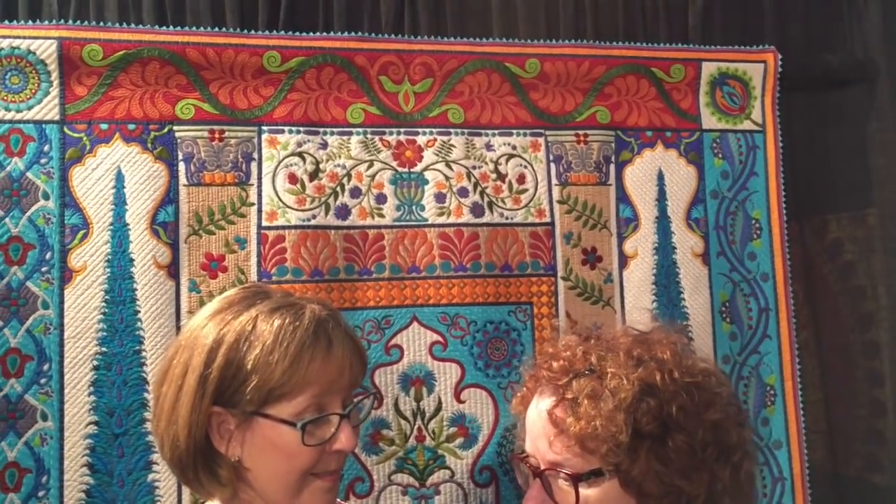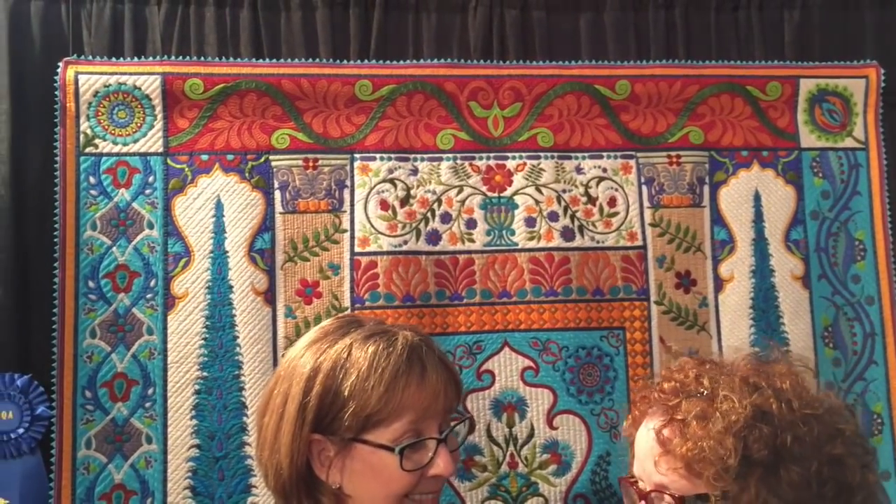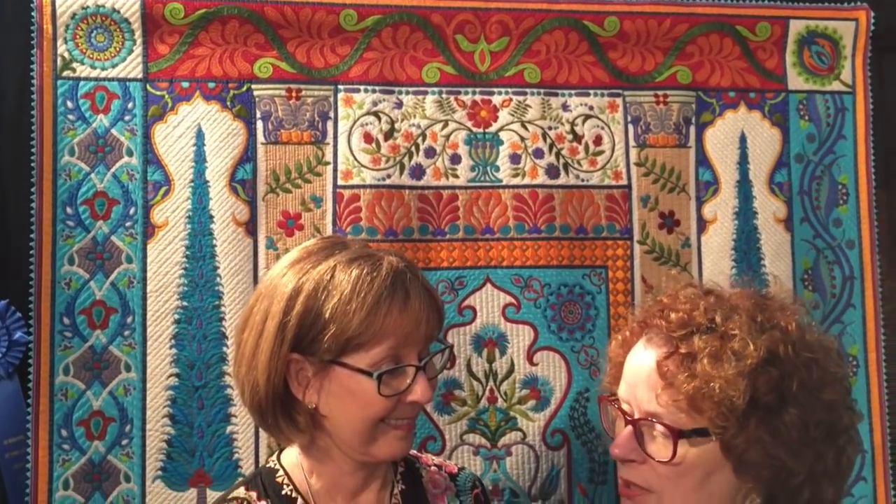I took lots of pictures. We went to Topkapi Palace and the Blue Mosque. We just saw the most amazing things. And this is 100% silk fabric, silk thread.